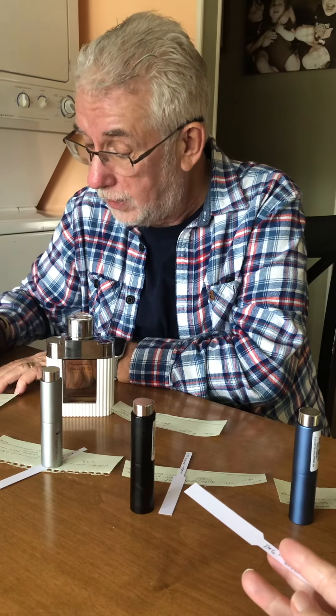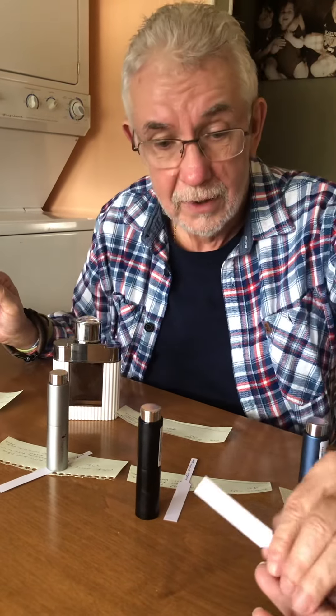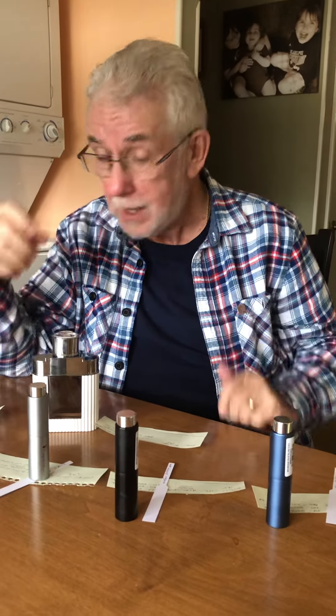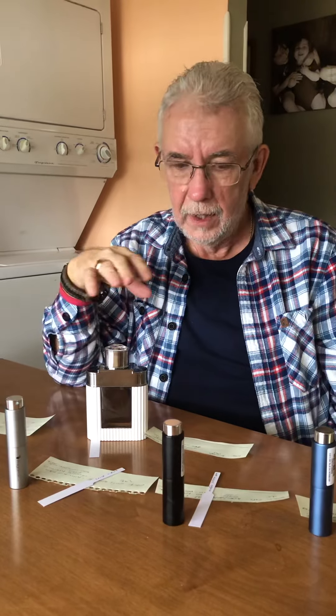Mrs. Fritz gives Light Blue Intense a nine as well, though she'd say eight. She also liked the Intense Café. So it looks like we were a success — we like everything except Mrs. Fritz doesn't love the Creed Viking. I might try to get a full bottle of that one. Anyway, that's our little sniffing rate — just giving first impressions when we open something. I might post an update once everything dries down. Thanks for watching.